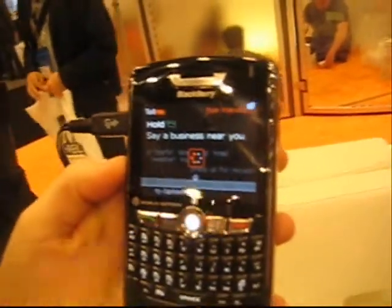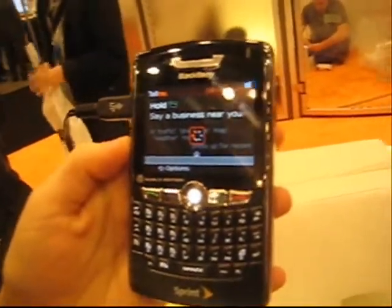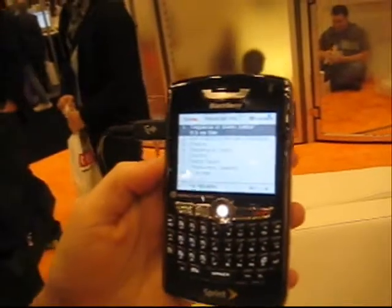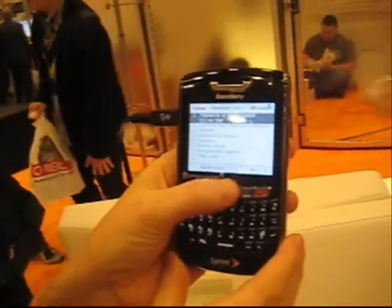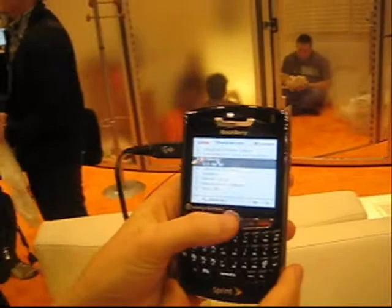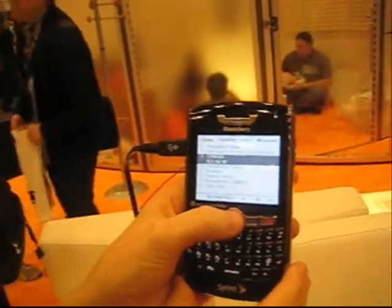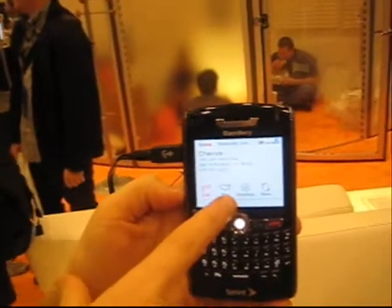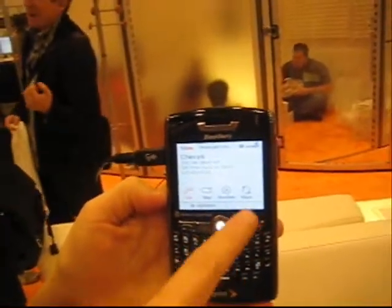Mexican restaurant. So because it's GPS enabled, it knows we're in San Francisco and it's going to come up with a search for all of the Mexican restaurants in our area. It's based on the closest to us. So these are 0.3 — Chevy's is 0.3. Say we want to go to Chevy's, we click on that. You have your option to call it, to get a map, to get directions, or to share it.